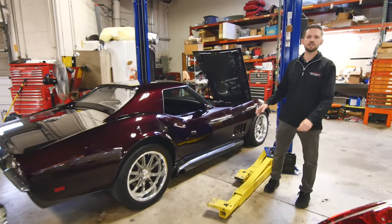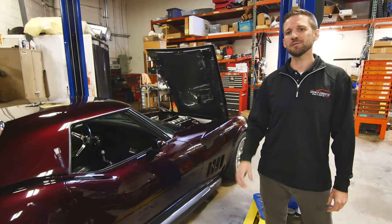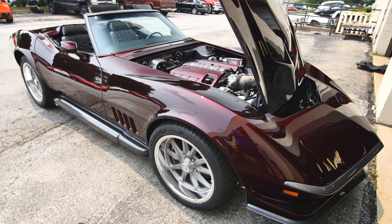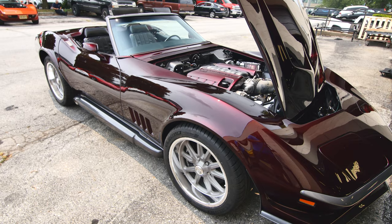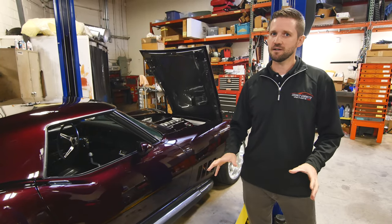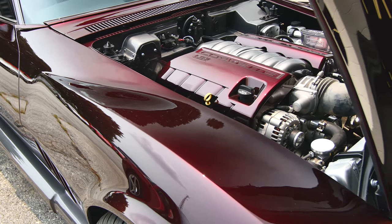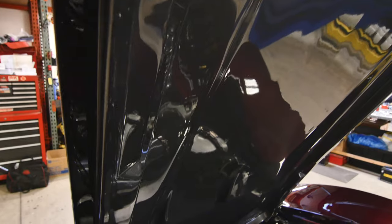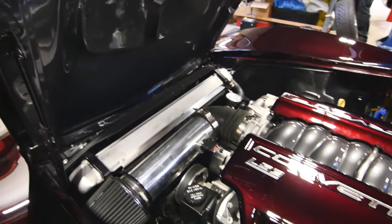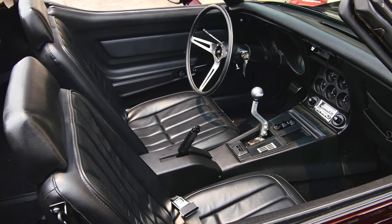Over here is a 1969 Corvette RestoMod that we're building for a customer down in Delaware. This body is a little bit more aggressive and custom than you'll typically see us do, but it came out great — our guys in the body shop really knocked it out of the park. The big thing that strikes you right away is the color: it's a House of Colors candy brandy wine, actually seven coats of translucent red pearl put on top of an offset gray base color. This car also has a cammed LS3, Tremec six-speed transmission, long tube headers, and aftermarket side pipes.